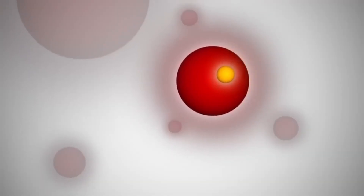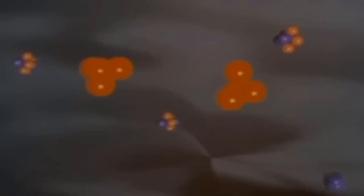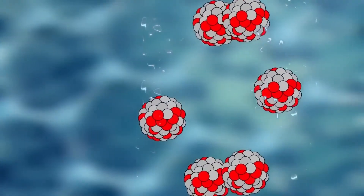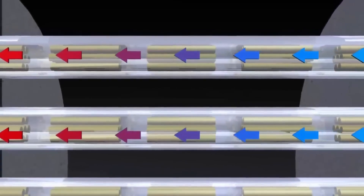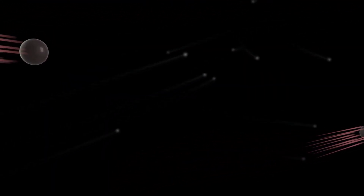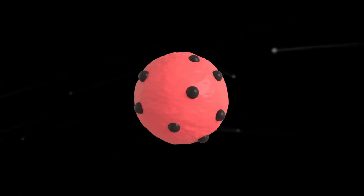Inside the fuel rods, an astonishing phenomenon occurs. Some uranium atoms are highly unstable, like they're always on the verge of a microscopic explosion. When hit by a particle, they enter an excited state, and that's when they begin to release neutrons at high speed, shooting them like tiny subatomic bullets in every direction. These tiny, fast, invisible neutrons easily pass through the tough zirconium walls that encase the fuel rods.